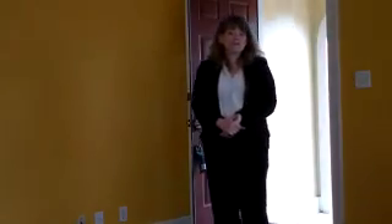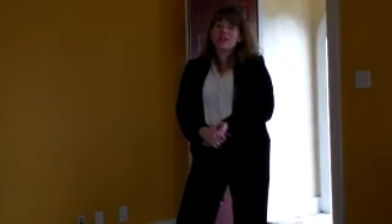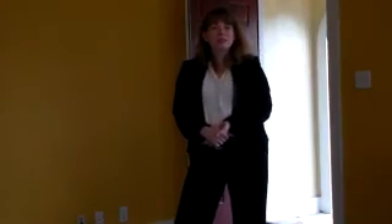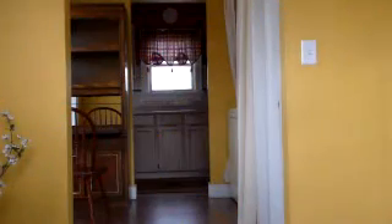Hi, I'm Katherine Wright with RE-MAX Professionals. Today I'm going to talk about 1409 Northwest Arlington in Lawton, Oklahoma. It is listed at $72,500. If you have any questions, contact me via my website, www.lawton-home.com.